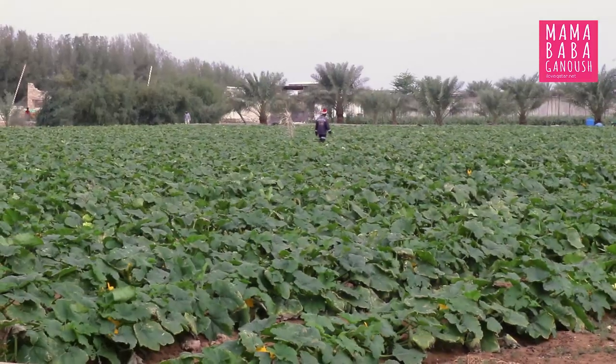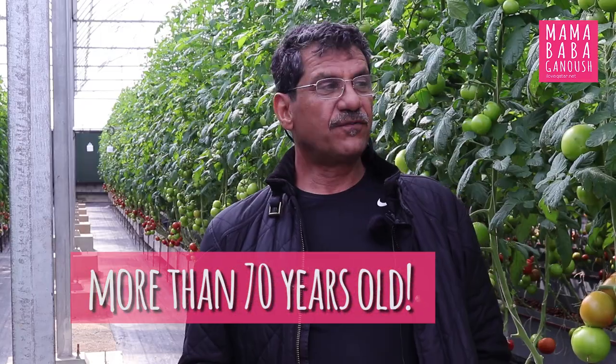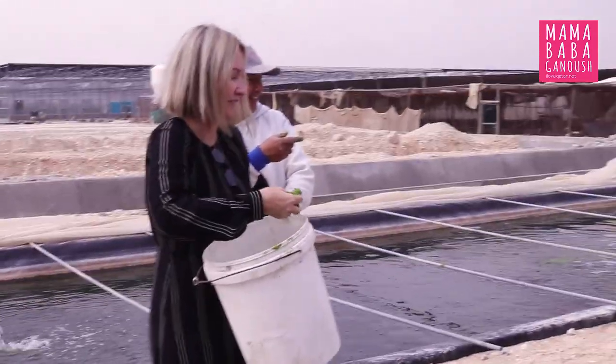My name is Misnad Abdelal Misnad, one of the owners of Jerry Smeih. It's a family farm. We have been established since the 1930s and so far we have really progressed along with government guidance and help.